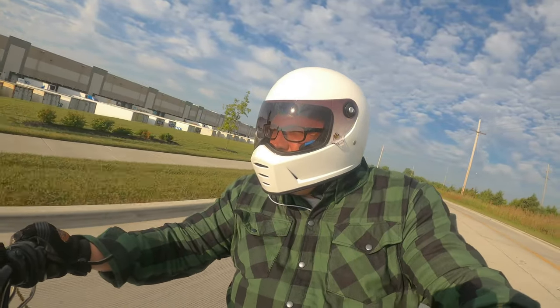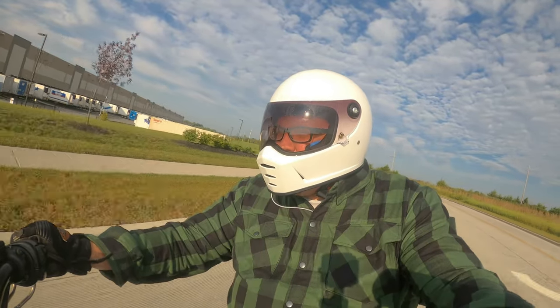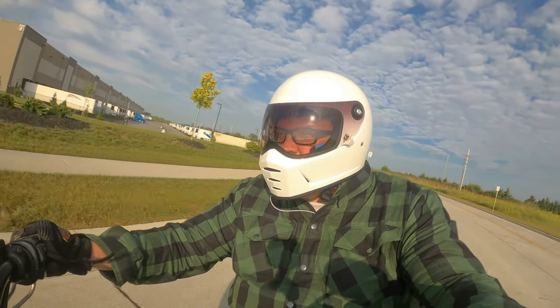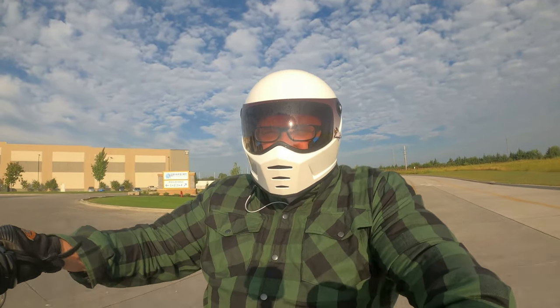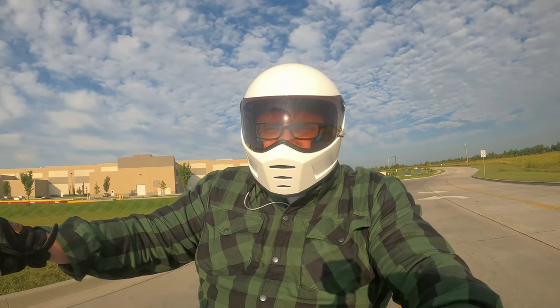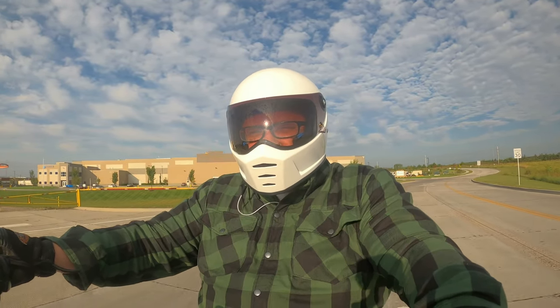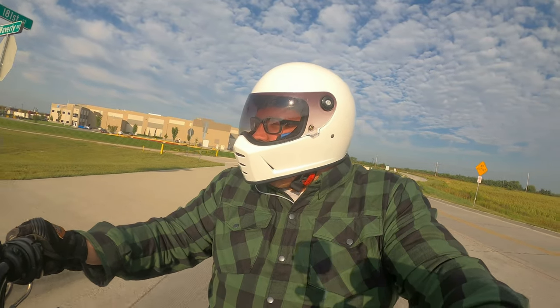I just wanted you guys to put your mind at ease when ordering from this company. I am in no way affiliated with them. I just thought I would test it out because I'm always wanting to ride in flannel and I just know it's not the safest way I've been doing it, and this sure does beat the old barn shield mesh jacket.